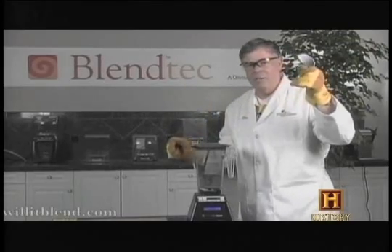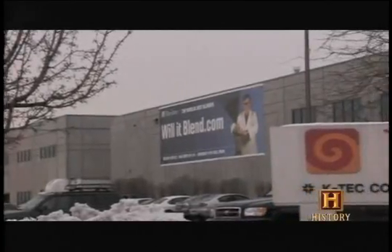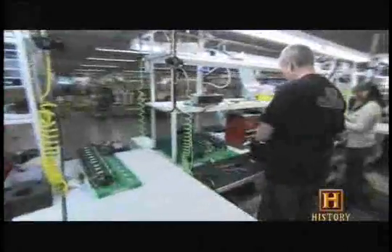Now I can work on my short game. Was it infomercial hype? Modern Marvels went to the Blendtec factory in Orem, Utah to find out.